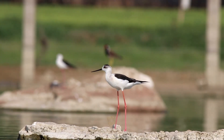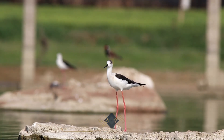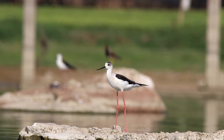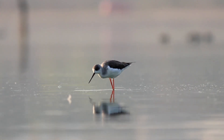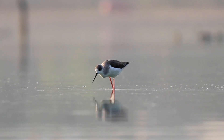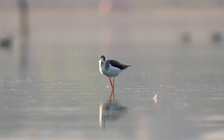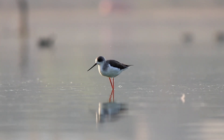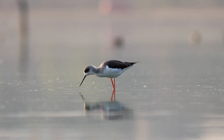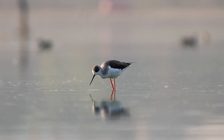Black-winged stilts are unmistakable birds with a bold black and white body, balanced on long reddish legs, along with a fine black bill and big red eyes. Compared to body size, the stilts have the longest legs of any bird. Their long legs enable them to wade in deep water and provide a high vantage point from which they can scan the water surface for prey. They use their excellent vision to forage by sight, picking invertebrates from the surface.